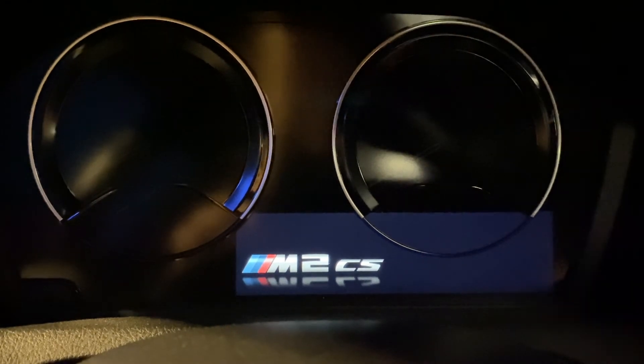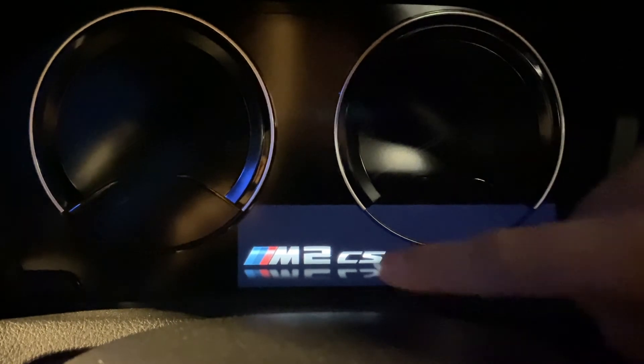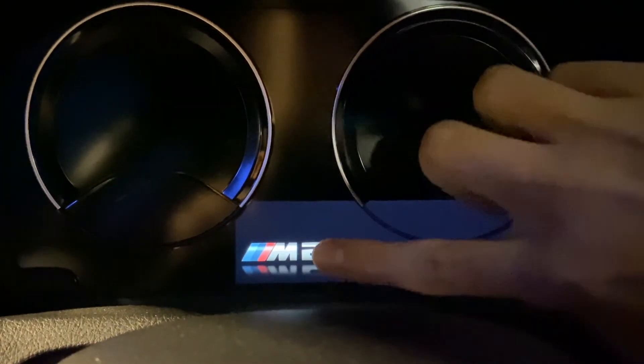The M2 CS is the only CS car that displays 'CS' right there on the dashboard. All other M CS cars just say either M3 or M4 without the CS.